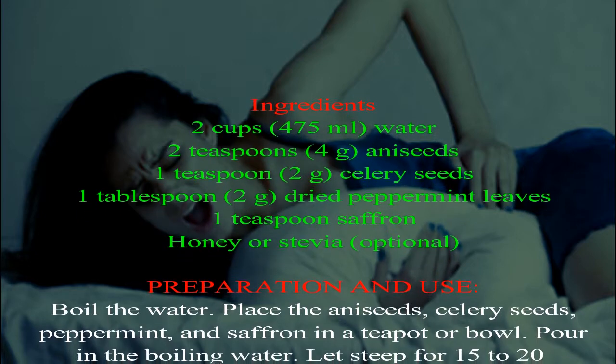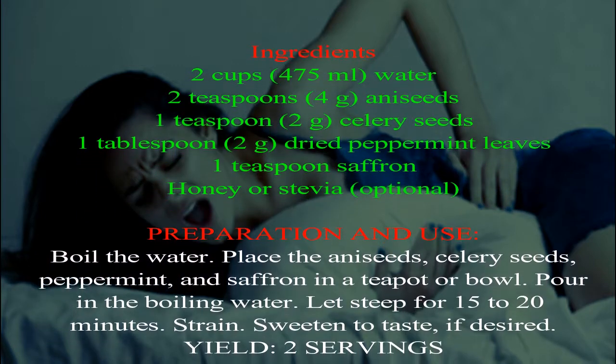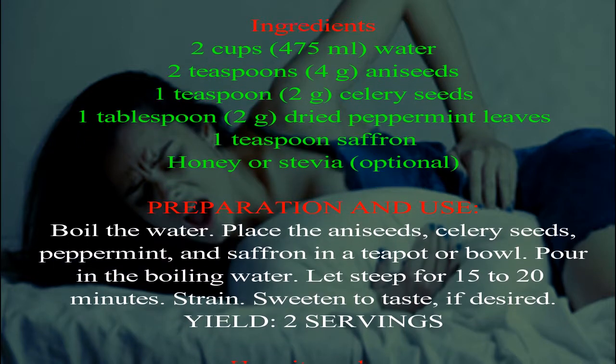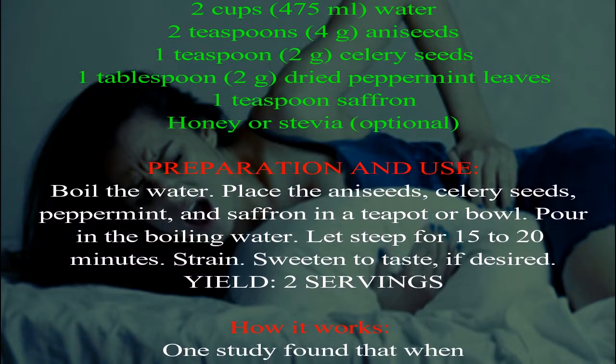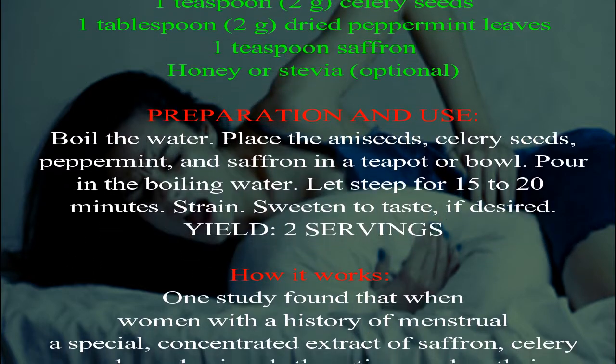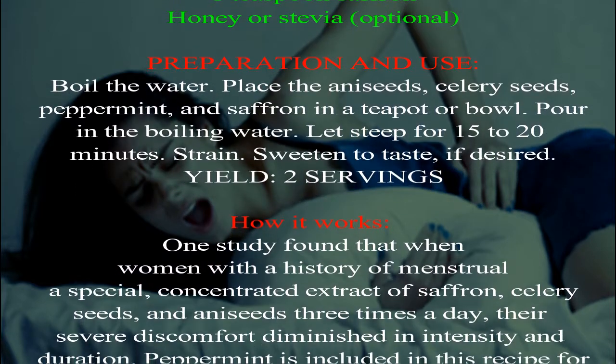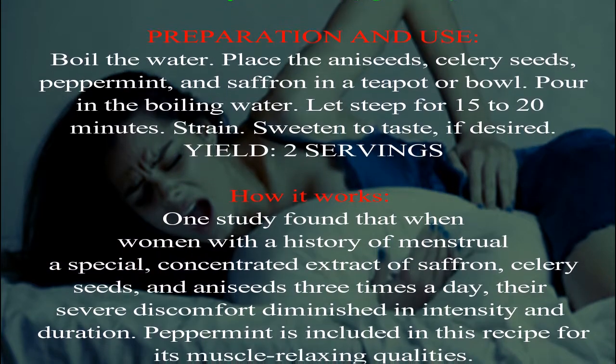Preparation: Boil the water. Place the anise seeds, celery seeds, peppermint, and saffron in a teapot or bowl. Pour in the boiling water and let steep for 15 to 20 minutes. Strain and sweeten to taste if desired. Yields two servings.